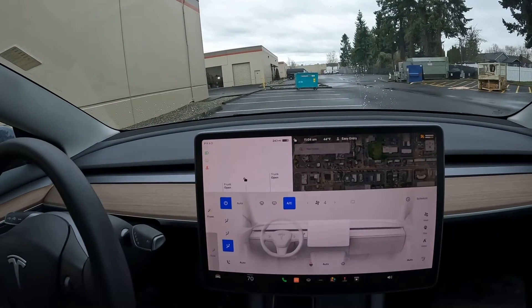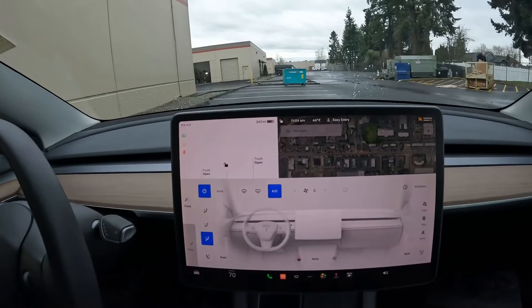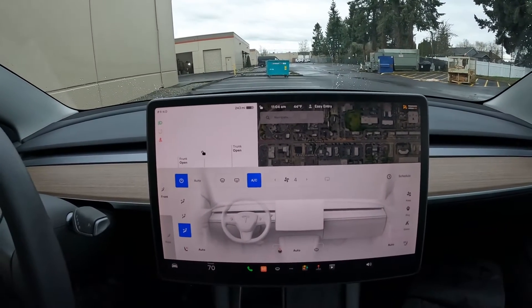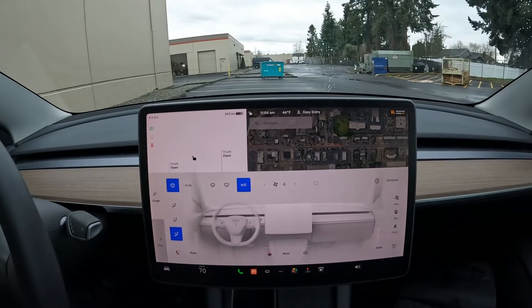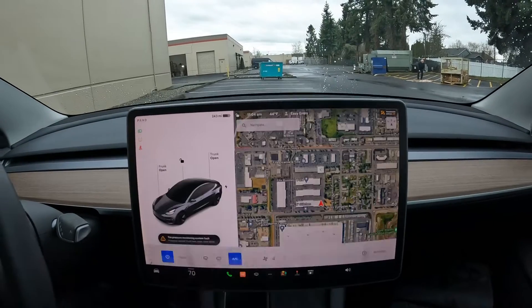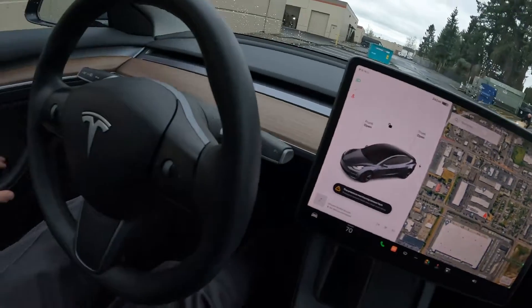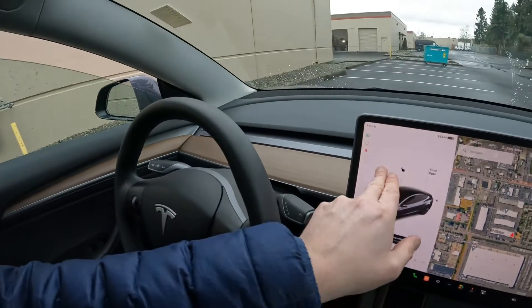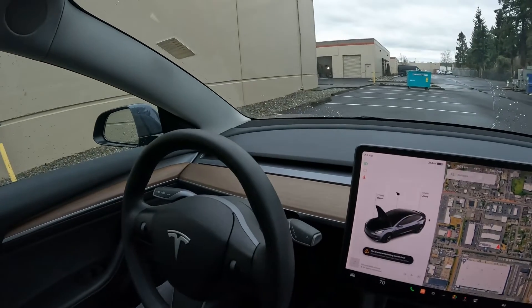Some other features that started rolling out in 2021: we now have a heated steering wheel — prior to 2021 you did not get one on the Model 3. Then there's Tesla glass — you can see this has double-laminated glass with a sound-deadening material sandwiched in between, making it a lot quieter. That Tesla glass started rolling out in 2021 on the Model 3 as well.